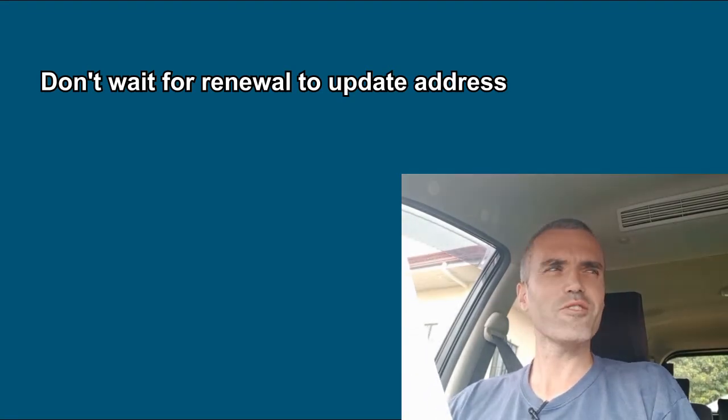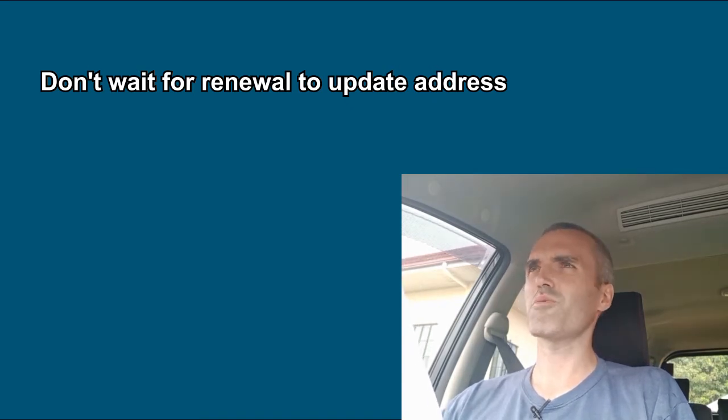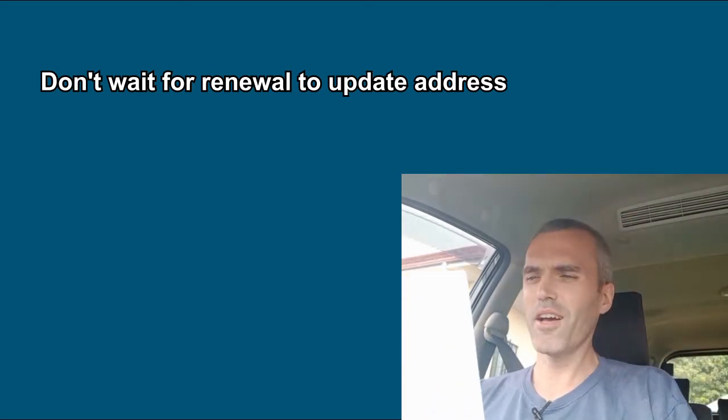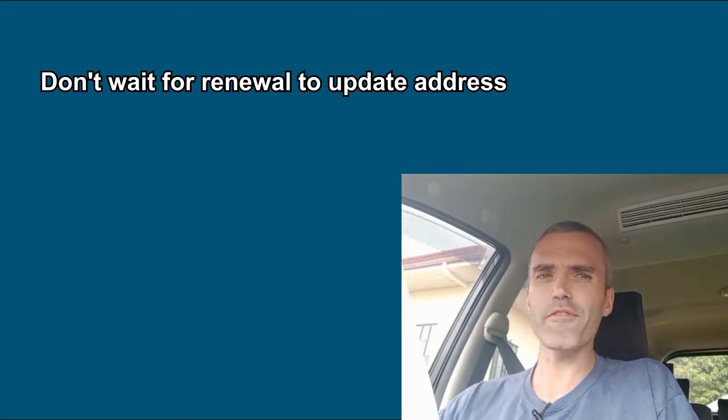Unfortunately there's just not a lot of good information out there, even on the immigration website, about updating your address. So I wanted to make a video so that people don't have to go through this hassle. Here are some helpful tips.